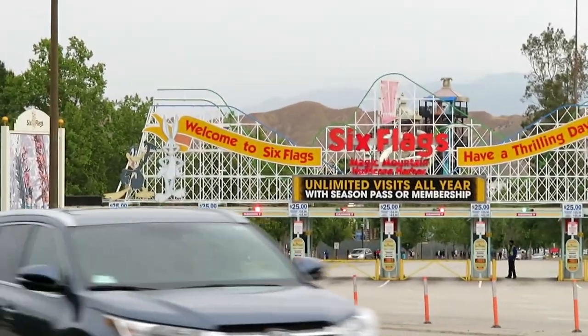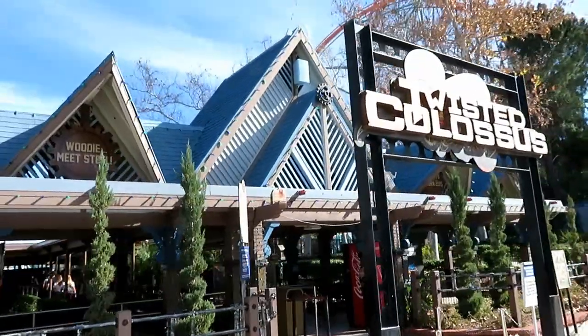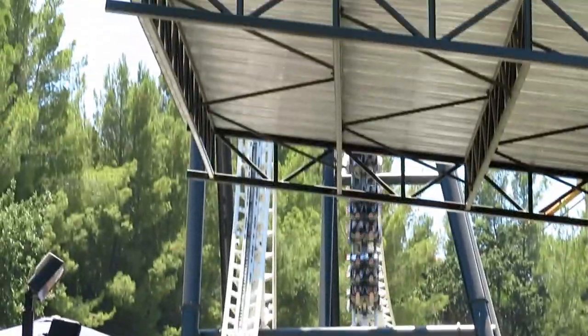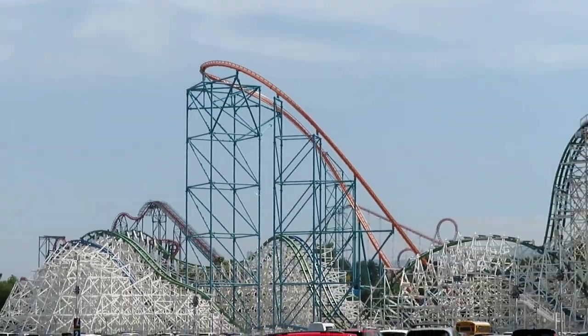Those are my pros and cons of Magic Mountain — a top-five park for me, and the park I visit far and away more than any other. Let me know what you think about my list in the comments below, and tell me what your favorite and least favorite things are about the park. Thank you all for watching, and I'll see you all next time.